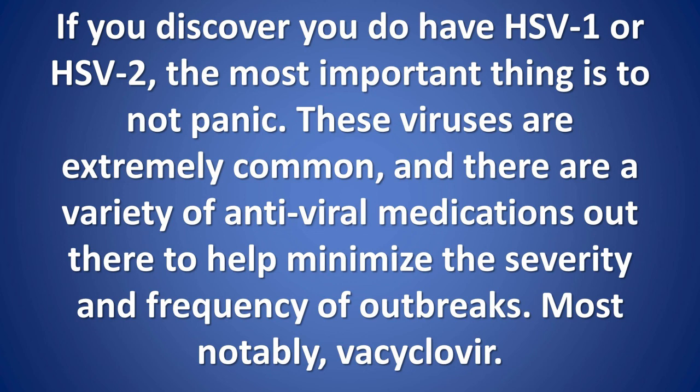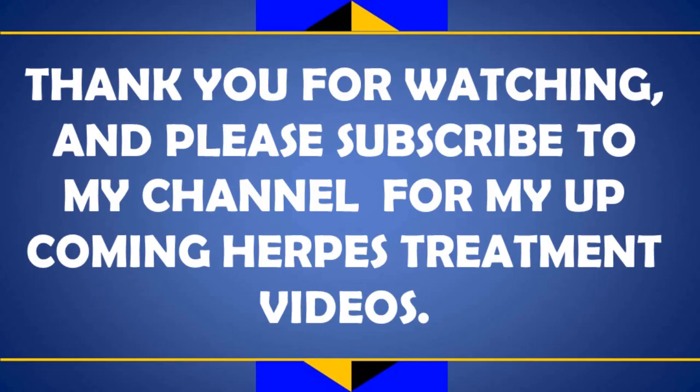Most notably, valacyclovir. Thank you for watching and please subscribe to my channel for my upcoming herpes treatment videos.